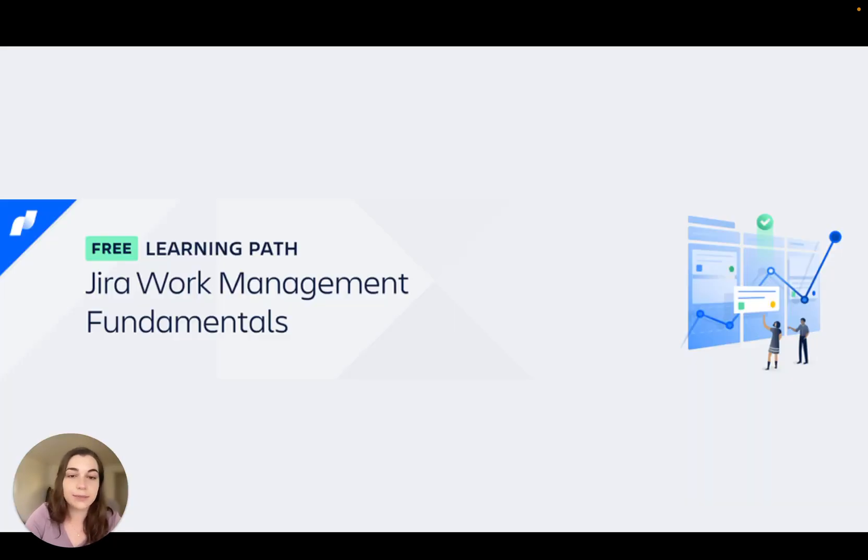Last but not least, make sure to enroll in the Jira Work Management Fundamentals learning path so you can learn how to make your projects fit your unique workflows.